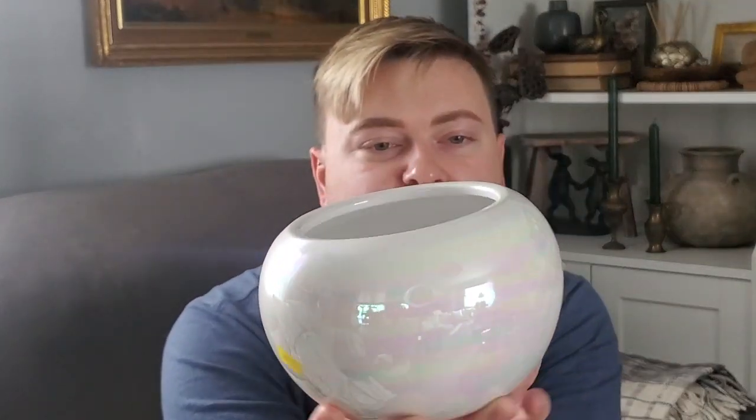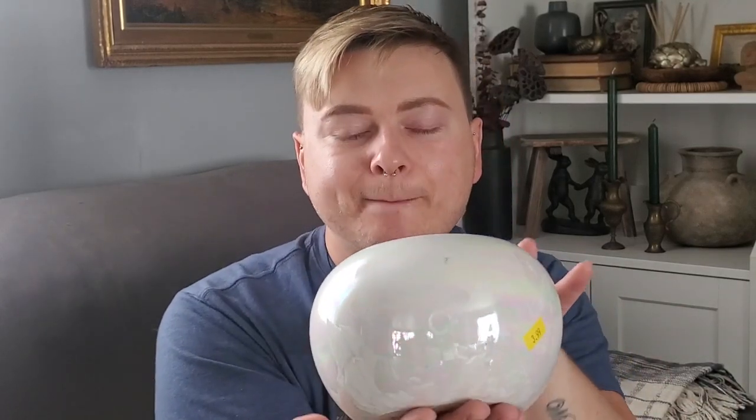Alright, so the first thing I came across when I popped in was this beautiful piece — the shape is just so pretty. I'm obviously going to change it up; I'll probably do some sort of DIY project to give it more texture. But the shape is so pretty. This was $3.99 and the yellow tags were half off, so this was only $2 — I couldn't believe it, and it's pretty thick too.